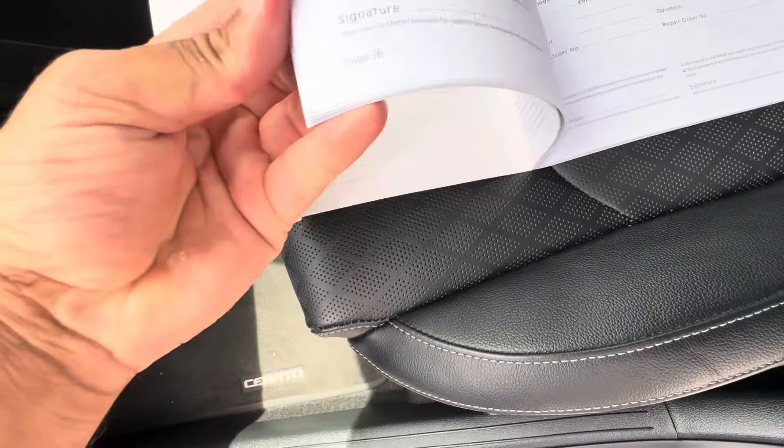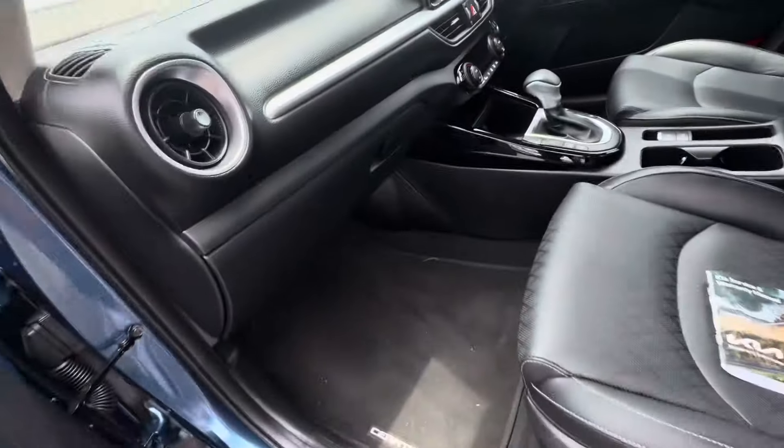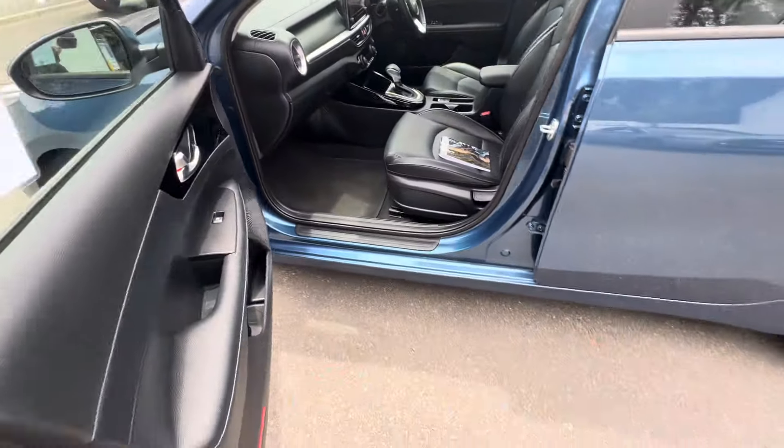Going to your service history — just there. And then we've done our service and safety sticker on there as well. Very nice car, been well looked after.